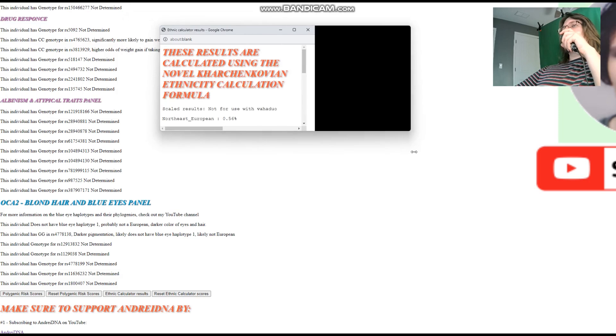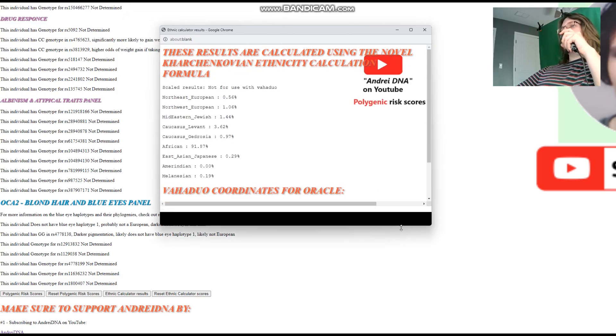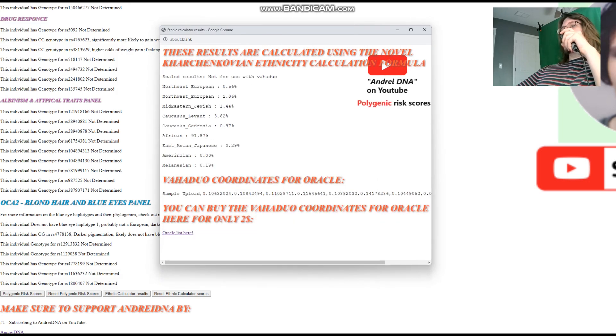For Zuhra's ethnic calculator results, she also scores overwhelmingly African at 91.8%. Out of the non-African groups, she's scoring Levant, Middle Eastern Jewish, and Northwest European — and nothing else.